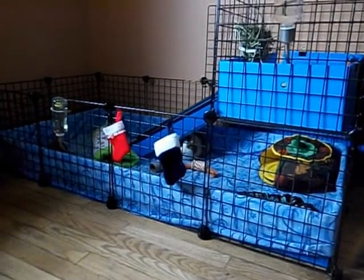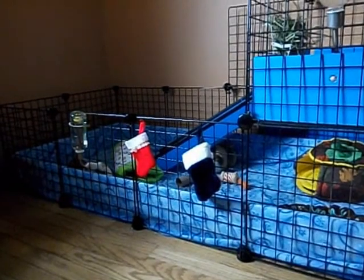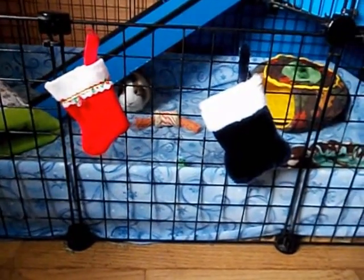Hey guys, it's Sarah and today I'm doing a cage tour for you guys because this is the most requested video. So let's get on with the video. Before I start showing you guys what's inside the cage,